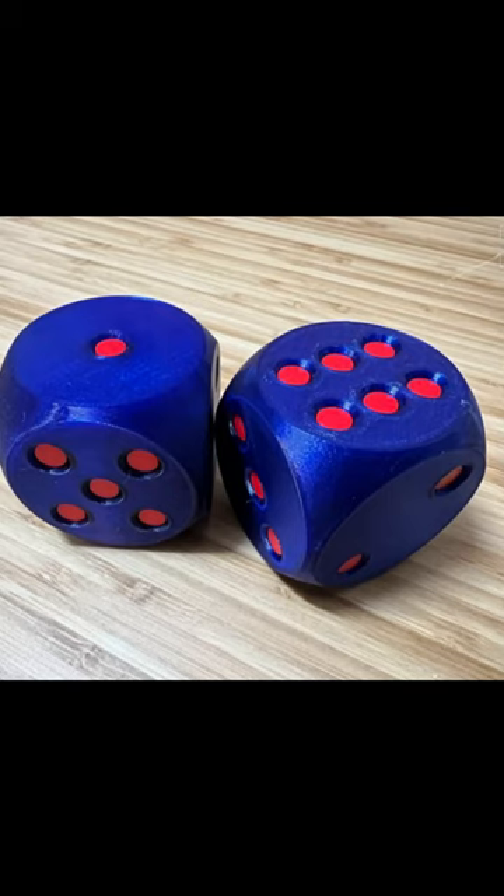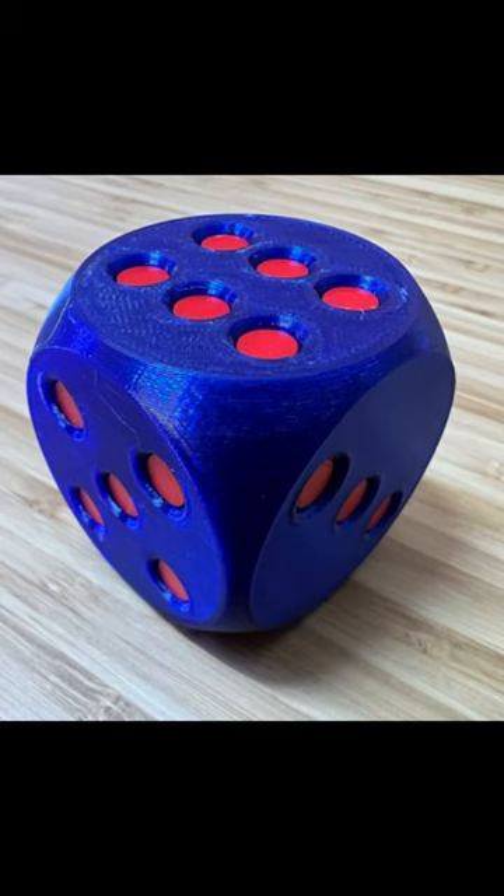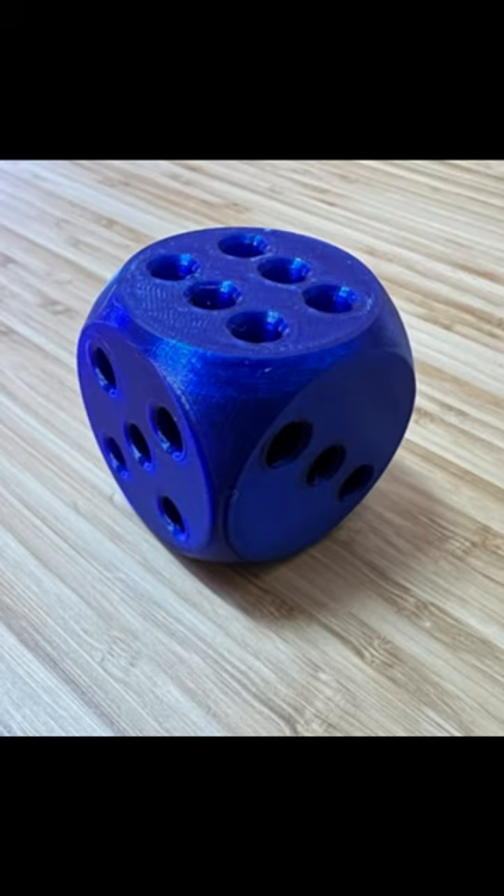Now we have 3D printed dice. Easy to print, you can alter the colors of the dots and the body of the die. If you like board games, this is a great way to customize your games and a great conversation starter.